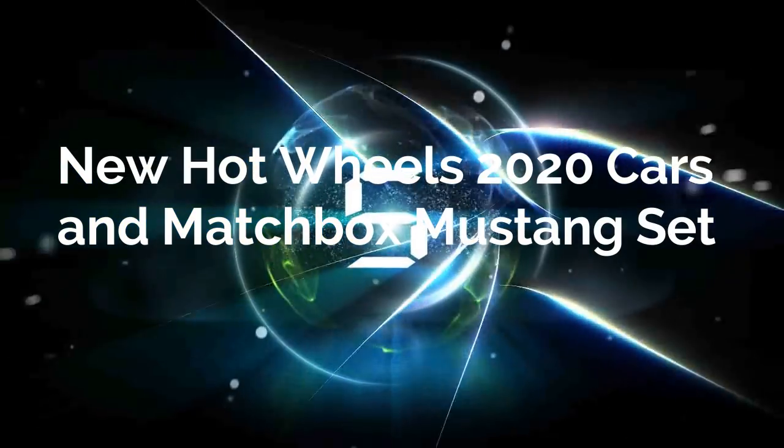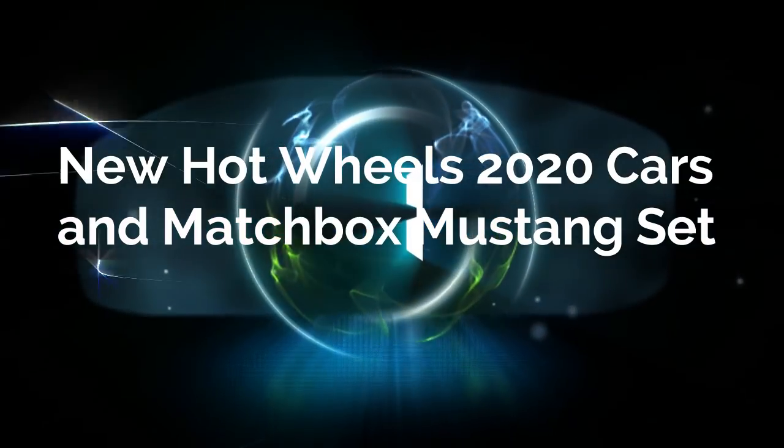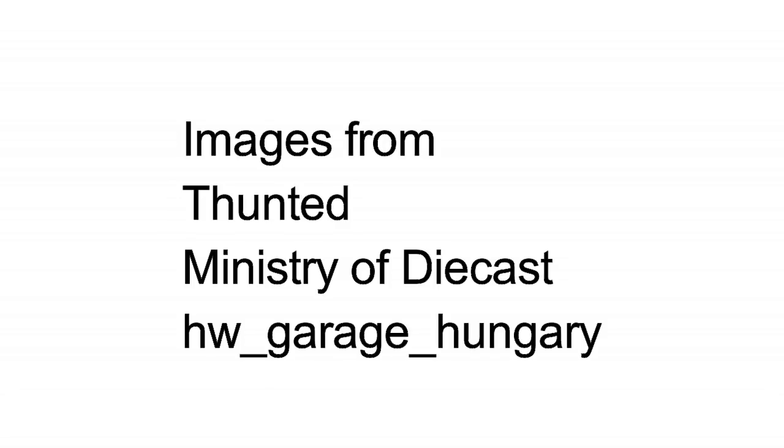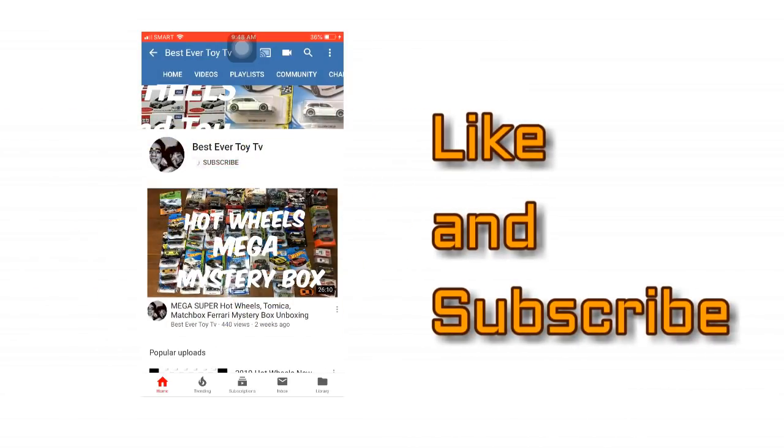Hello everyone! These are some 2020 Hot Wheels mainlines coming soon, and a new Matchbox Ford Mustang set. Before we proceed, please like and subscribe to our channel. Let's start!